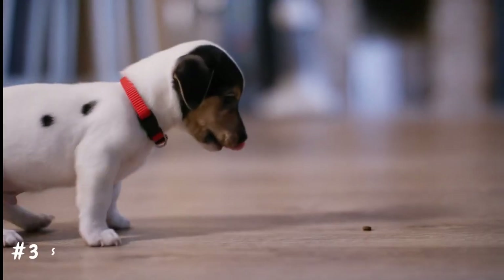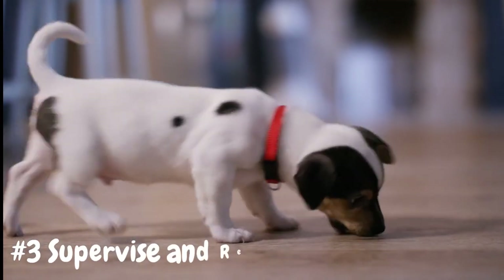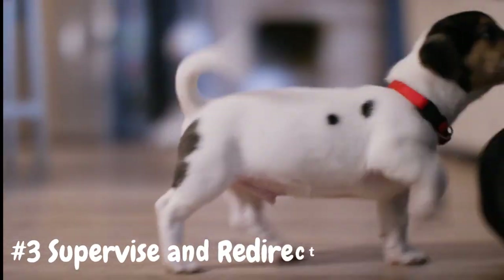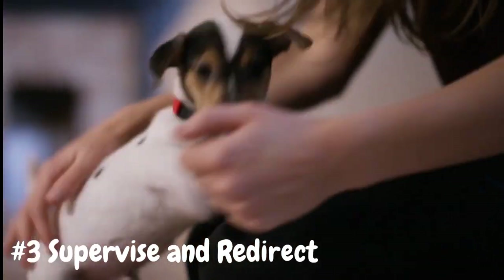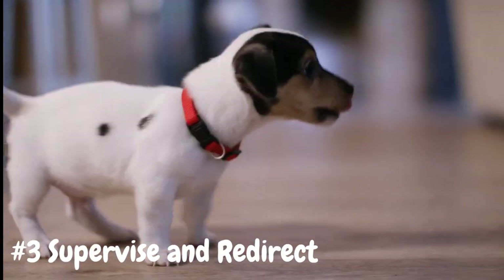Number 3: Supervise and redirect. Keep a close eye on your puppy when they're indoors, especially during the early stages of house training. Watch for signs that they need to go potty, such as sniffing, circling, or squatting.